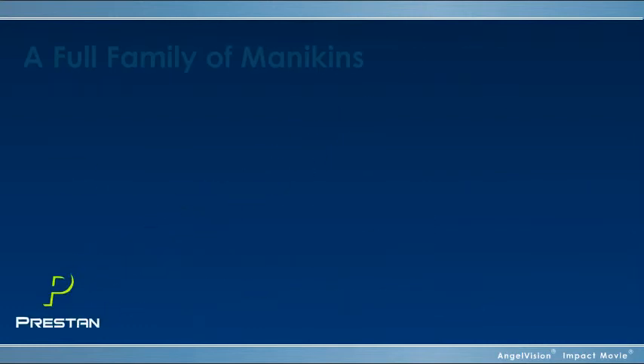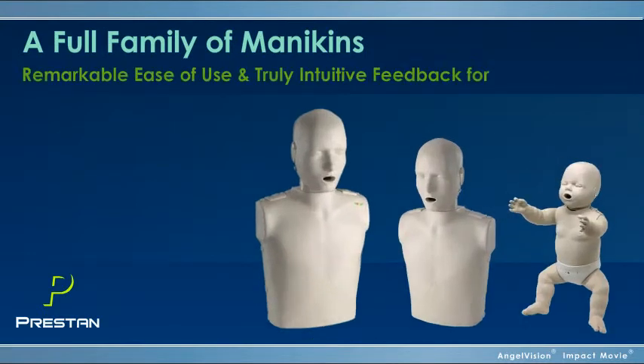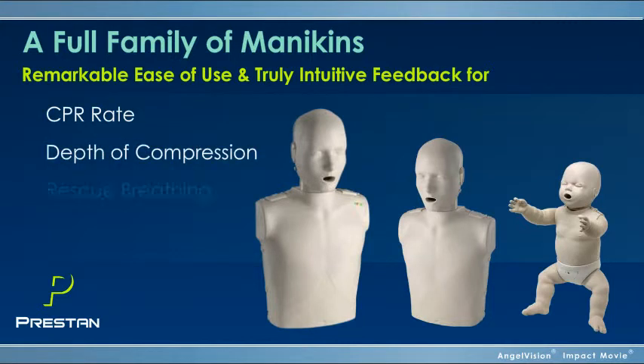Preston offers a full family of mannequins in adult, child, and infant sizes, combining remarkable ease of use with truly intuitive feedback for CPR rate, depth of compression, and rescue breathing.